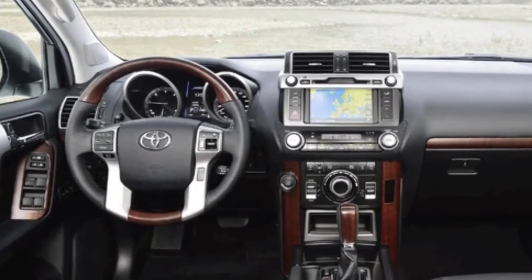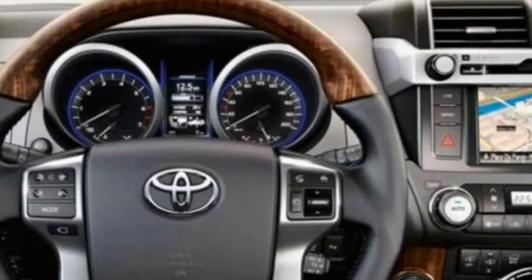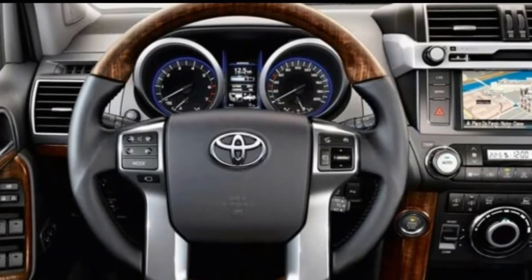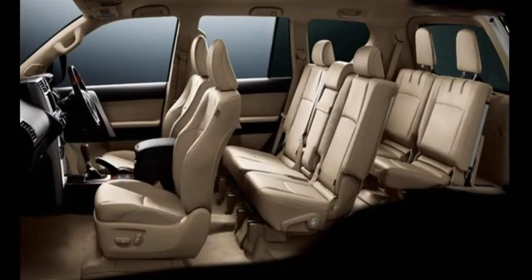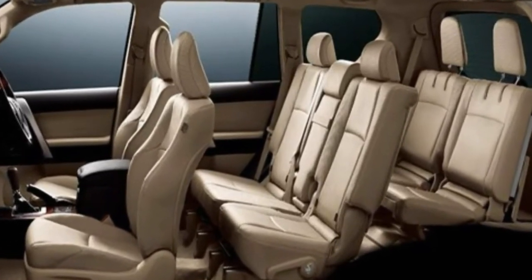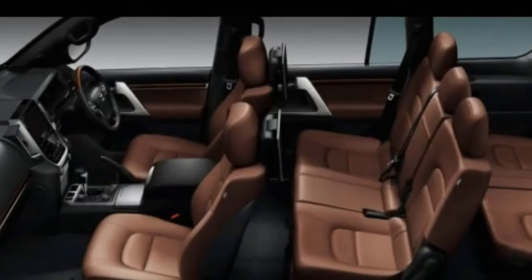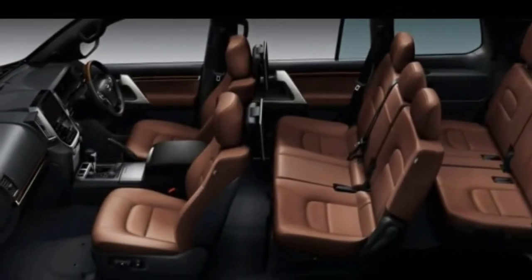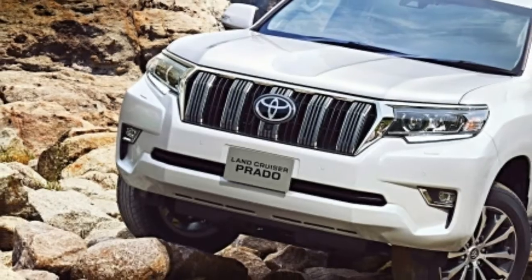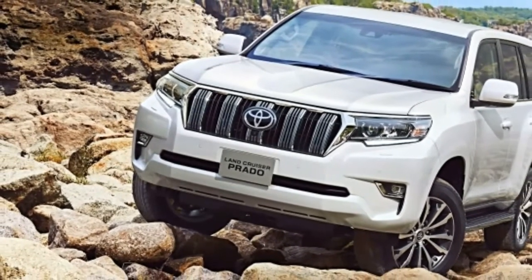Exterior updates place emphasis on off-roading prowess. These include a reshaped bonnet to enhance downward visibility along the center, while the lower part of the bumper corners flick upwards and the central section of the bumper is fashioned after a skid plate to improve off-road ability. The tops of the fenders have also been raised for the driver to better locate the Land Cruiser's extremities.